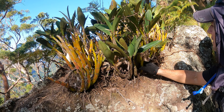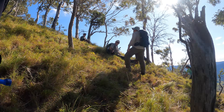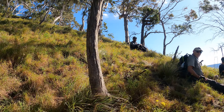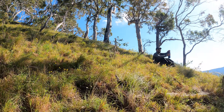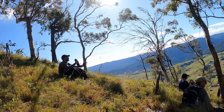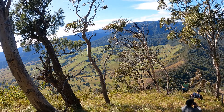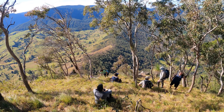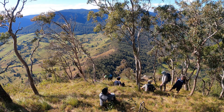Sit yourself down and have a little breather. This is the spot — careful while you sit. Not everything is a rock. You're pretty much at the top now. There's still a bit of uphill, but not much.